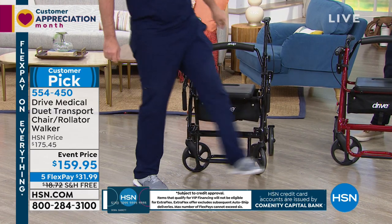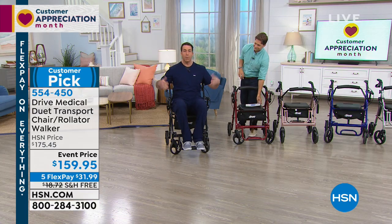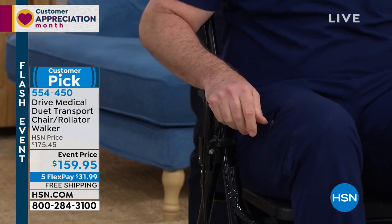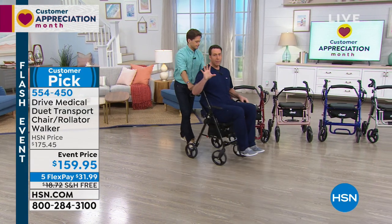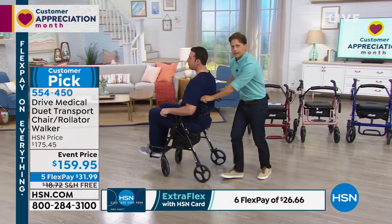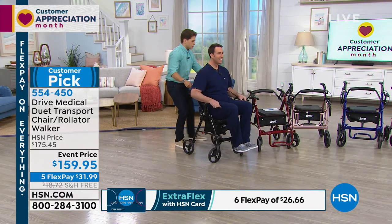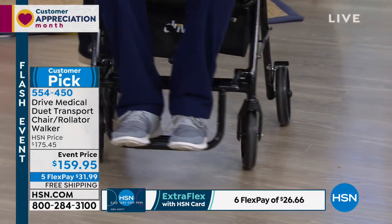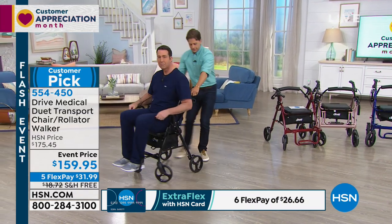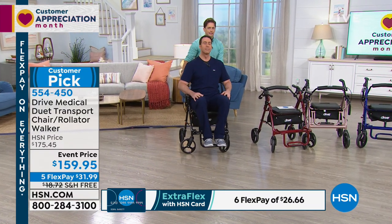I weigh 230 pounds, and I have comfortable padded armrests. I'm going to reach back and unlock my brakes. Compared to pushing someone on a standard wheelchair with those big huge wheels, you can't maneuver, you can't get yourself around. He weighs a little bit more than me and is a little taller, and I have no problems. If I'm trying to maneuver in and out of a corner, helping him in or out of a restaurant, look at how easily I'm able to.